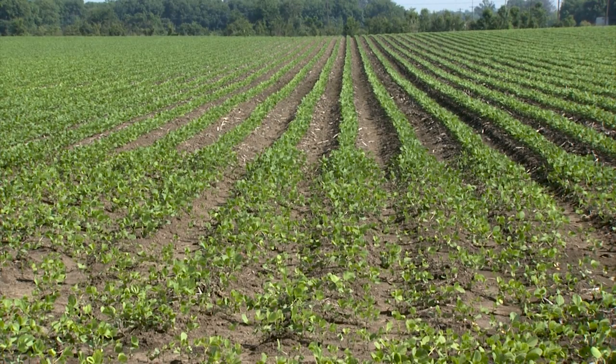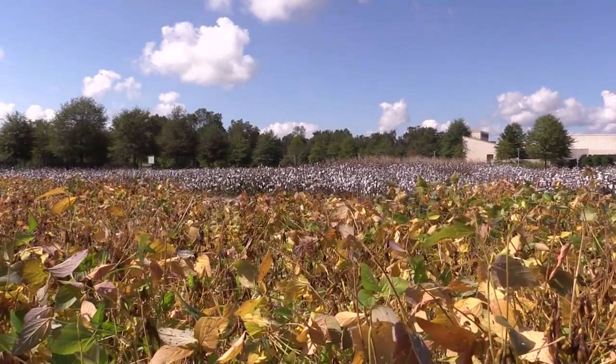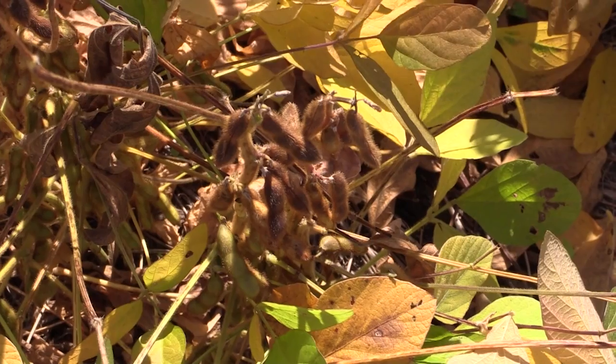When growers ask me about how climate affects diseases in the southeast of soybeans, I mainly tell them the wetter it is the more problems we're going to see. Most of our diseases are caused by fungal pathogens and most fungal pathogens like it warm and wet.